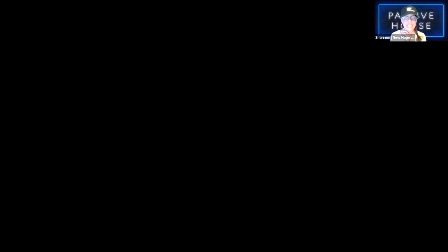Big thank you to the great organizations that make all this possible. Thank you to our founding sponsors: 475 High Performance Building Supply, Bax Ingui Architects, Glavel Foam Glass Gravel, Minitare All-in-One HVAC and Dehumidification Units, Mitsubishi Electric Trane HVAC US, Partel, Rockwool North America, Stile Corp, and Zola Windows. Thanks also to our champion sponsors Icon Windows and Doors, Prosoco, and SIGA; our stakeholder partner NYSERDA — the New York State Energy Research and Development Authority; and our patron sponsors Arrow Aggregates, Arrow Barrier, Brennan Brennan, Brooklyn Solar Works, Uraline Windows, InnoTech Windows and Doors, Lamalux, Owens Corning, RDH Building Science, Sanderson Sustainable Design, and US Engineered Wood T-Stud.